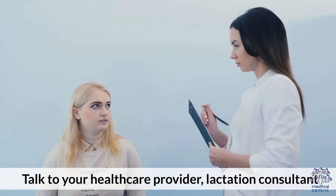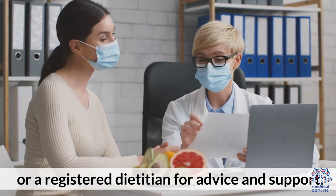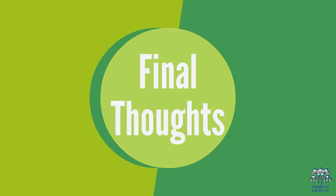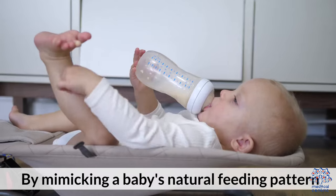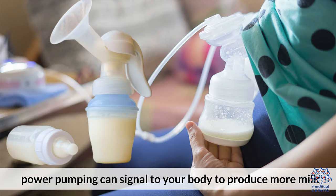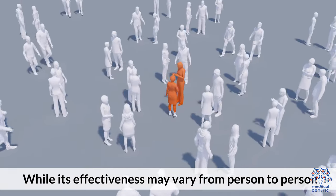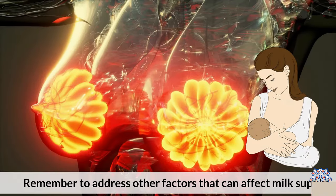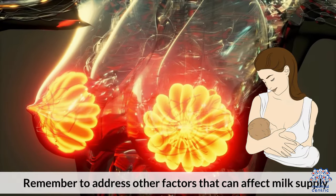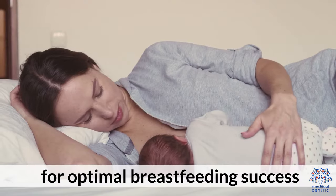Talk to your healthcare provider, lactation consultant, or a registered dietitian for advice and support. Final thoughts: Power pumping can be a helpful technique for mothers struggling with low milk supply. By mimicking a baby's natural feeding pattern, power pumping can signal to your body to produce more milk, leading to an increase in milk supply over time. While its effectiveness can vary from person to person, it's essential to be consistent and patient to see results. Remember to address other factors that can affect milk supply, such as stress, hydration, and nutrition, for optimal breastfeeding success.